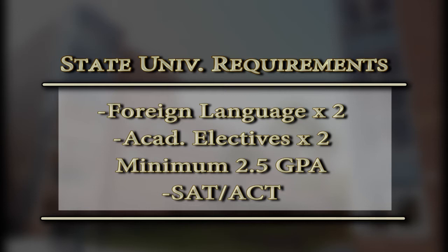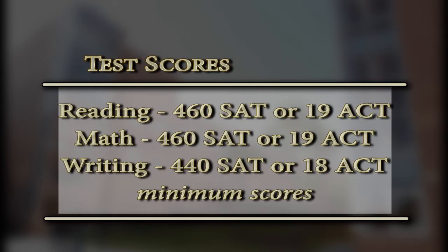In terms of GPA, the minimum would range from a 2.5 to a 2.9. But keep in mind, students, that this is minimum requirements. Our state universities are more competitive, so you want to look at a 3.0 and above to be competitive. SAT and ACT scores are also required. The key is making certain that during programming time you're taking advantage of all the rigor Blake has to offer — honors courses, AP courses, and dual enrollment courses — to make yourself as competitive as possible.